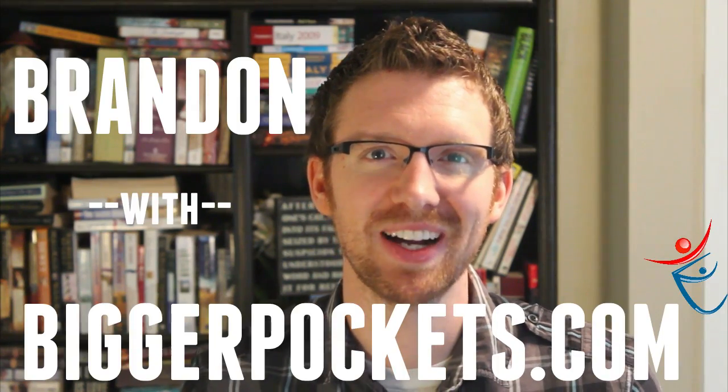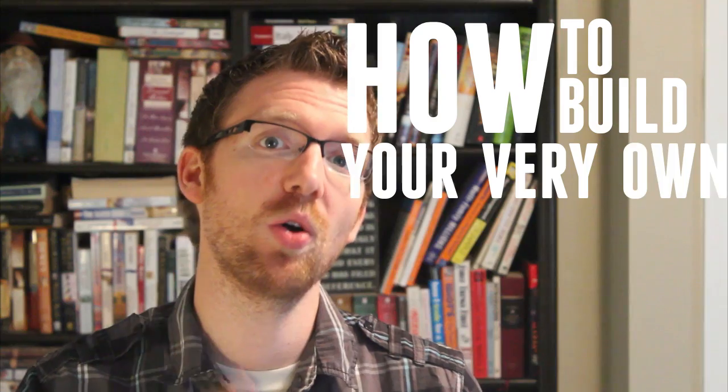Hey, what's up everyone? This is Brandon with biggerpockets.com and in this video, I'm going to show you step by step how to build your very own website for your business in under an hour without any technical skills at all. Stay tuned.